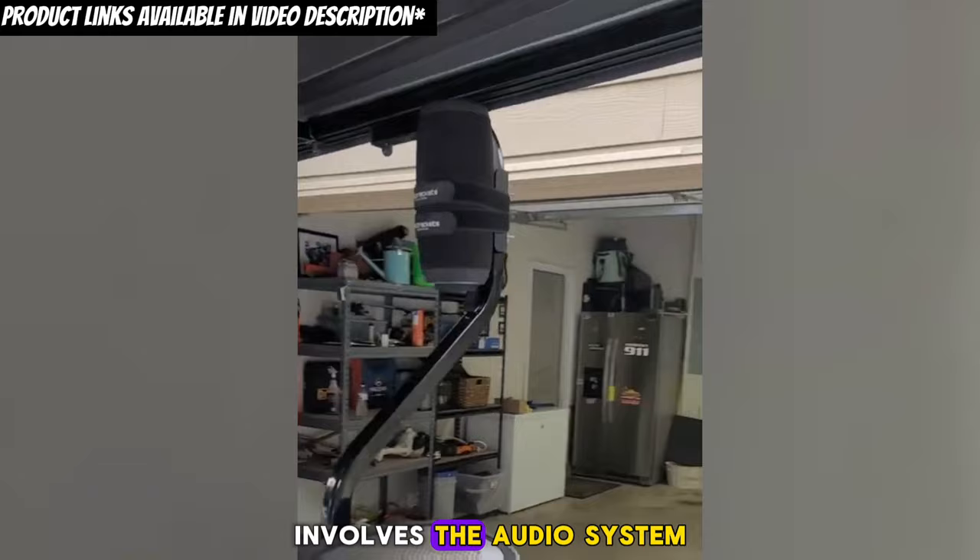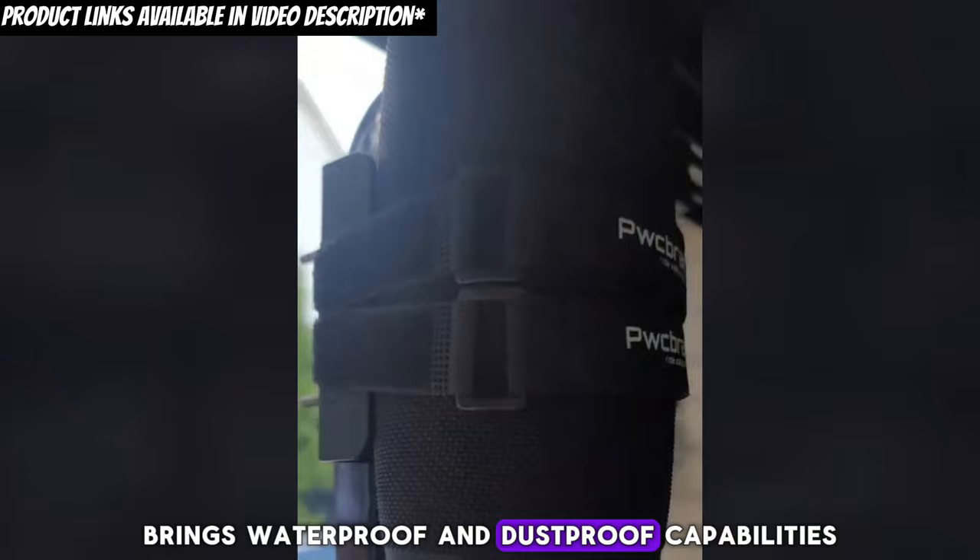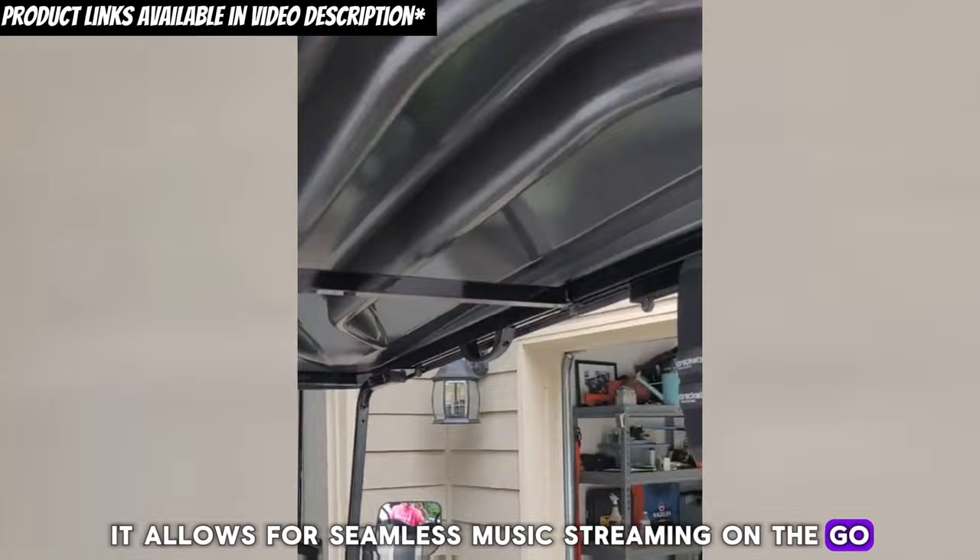The third segment of our transformation involves the audio system. No ride is complete without the perfect soundtrack. A portable Bluetooth speaker, specifically engineered for outdoor use, brings waterproof and dustproof capabilities. Easily mounted, it allows for seamless music streaming on the go.